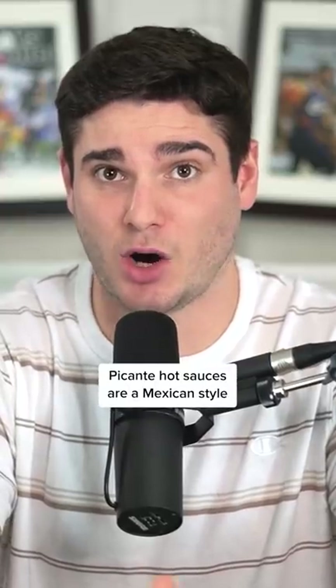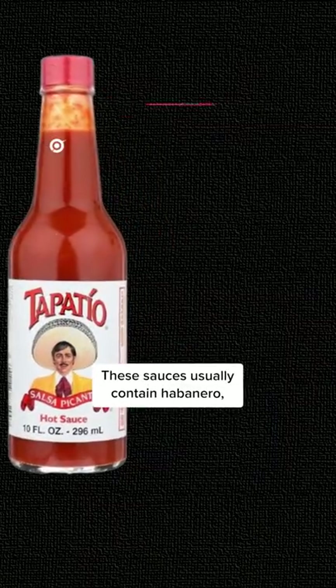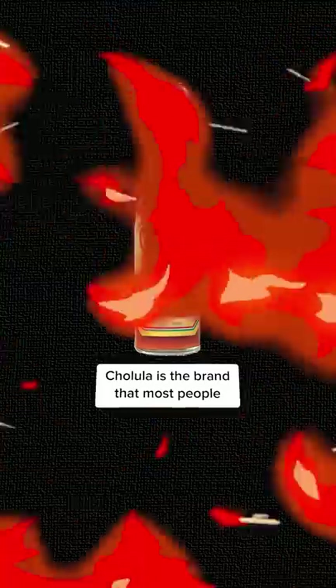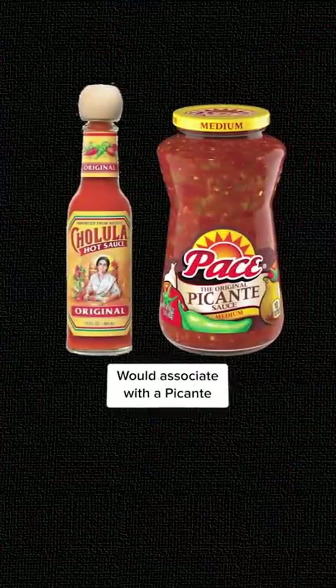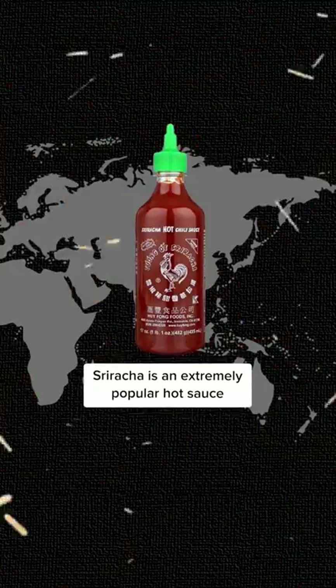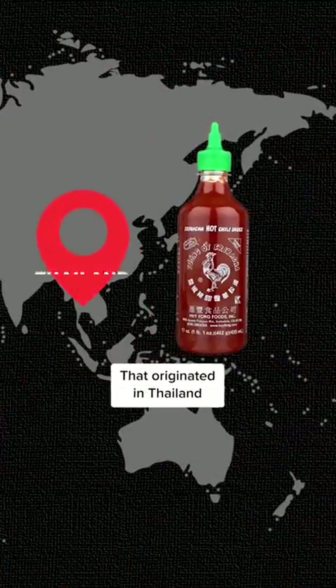Picante hot sauces are a Mexican style. These sauces usually contain habanero, chipotle, jalapeño, and Pekin chilies. Cholula is the brand that most people would associate with picante. It's best served with things like tacos and breakfast potatoes.